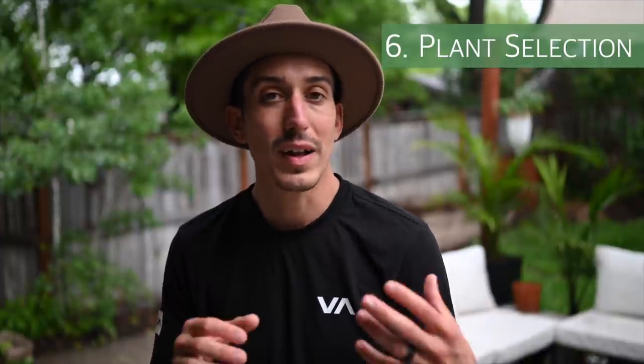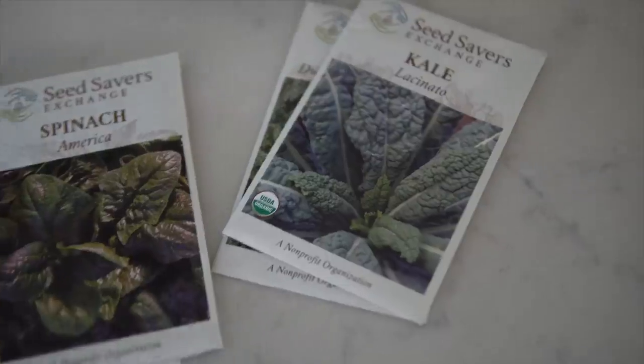Tip number six: you're going to want to pick your vegetables wisely. Do your homework, evaluate the amount of space you have, and pick your plants wisely. If you live in a climate like ours, you're going to want some super hardy plants. Your leafy greens like kale and other frost-resistant plants are going to be what you want to plant. Here is what we've got.